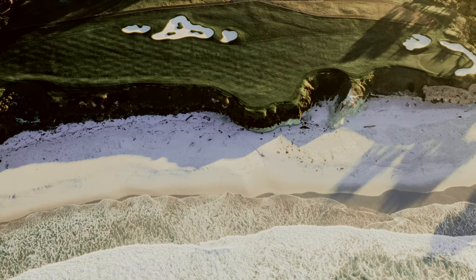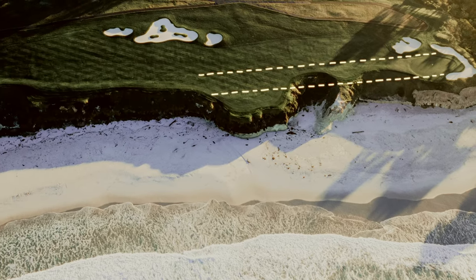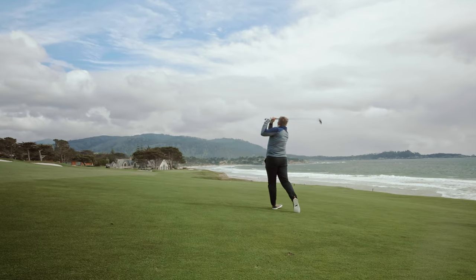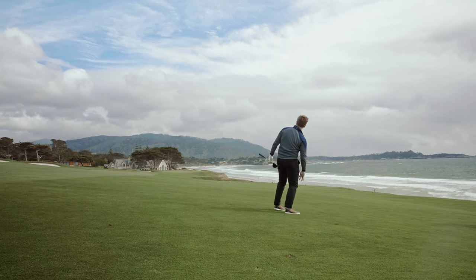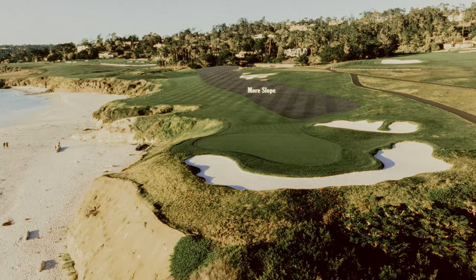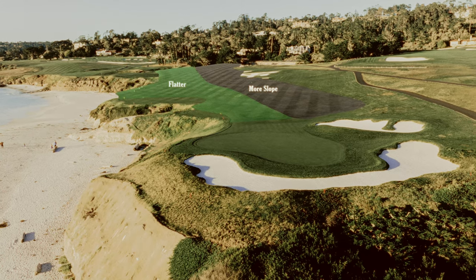One, you'll have a shot straight up the long axis of the green. This is especially meaningful if, like most players, you play a long, running approach into what should be a very long par 4. Two, you're likely to get a somewhat more level lie closer to the cliffs.